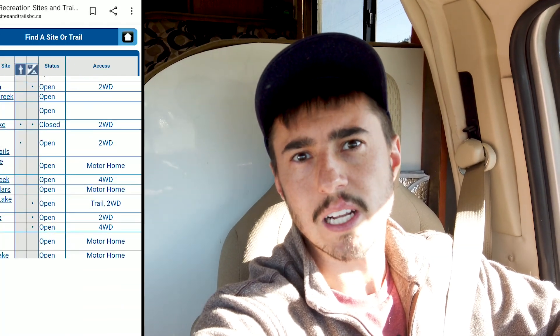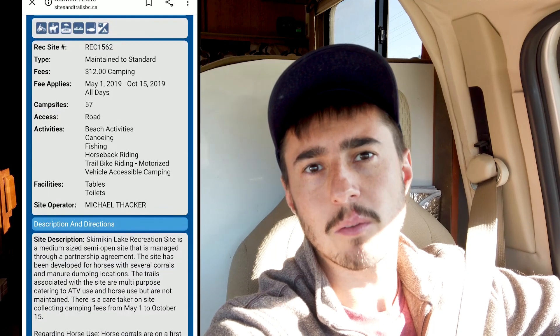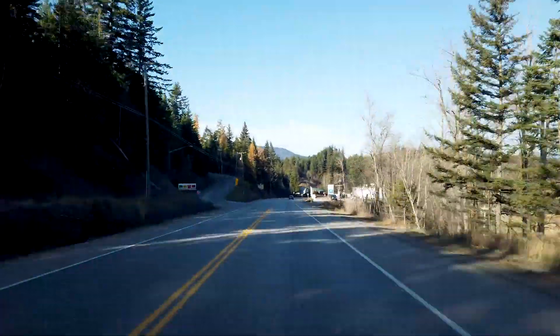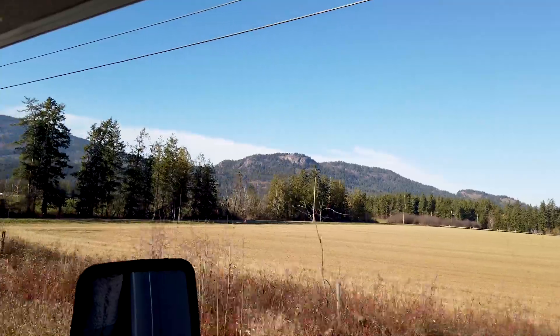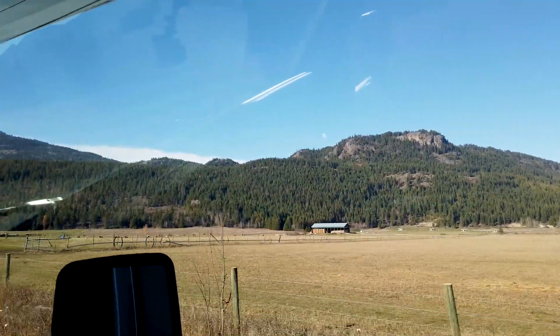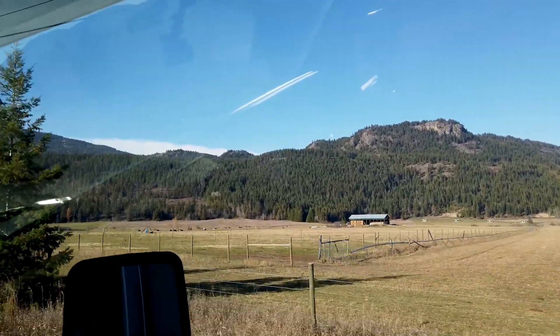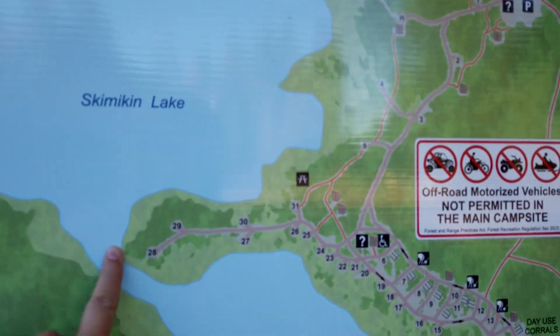We're using the Sites and Trails BC website to check out camping spots and pictures in advance. This one is close to home so we already knew about it. Let's hit the road!